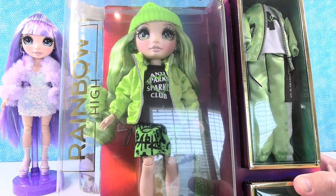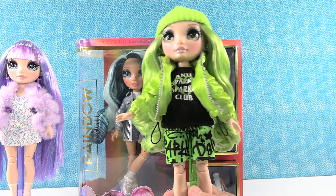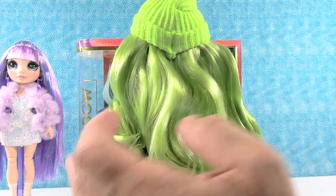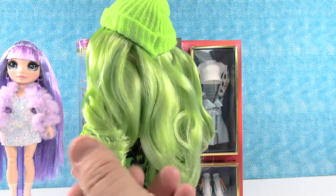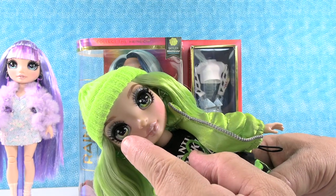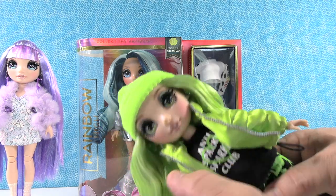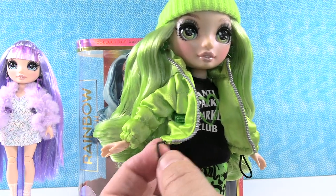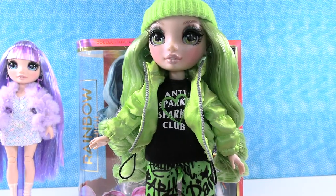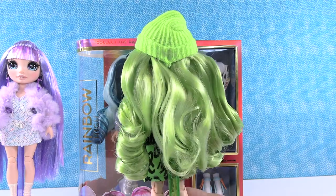Jade's daring style makes her a total original and her makeup skills always bring the drama. Here is Jade Hunter - she is amazing. I love all the different colors of green. We'll start with her hair because it's really cool - it's long wavy hair with cool ringlets, and the hair is incredibly soft. She has a green knit beanie on. I really love her eyes - the glass eyes give a lot of dimension and she's got beautiful sparkly silver eyeshadow and real eyelashes. She has a puffy green jacket, a black shirt that says Anti-Sparkle Sparkle Club, and cool graffiti shorts.